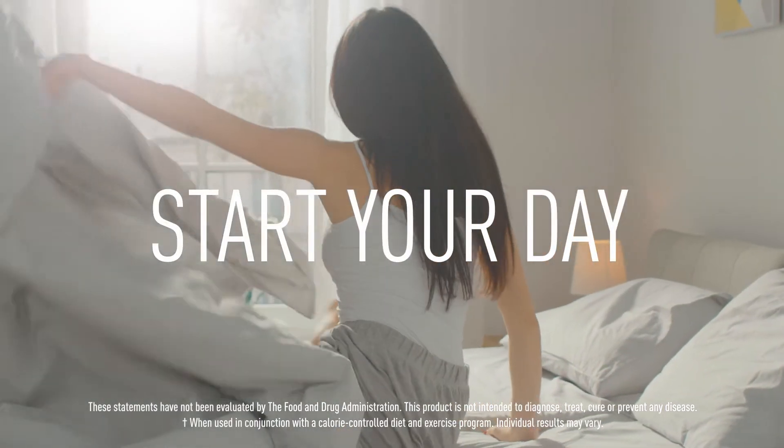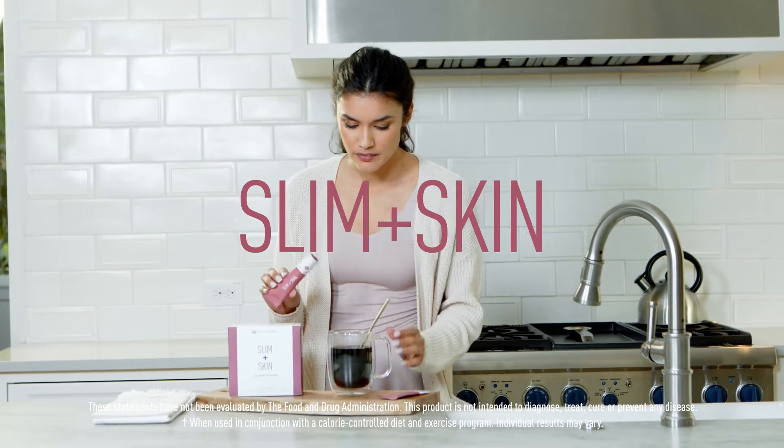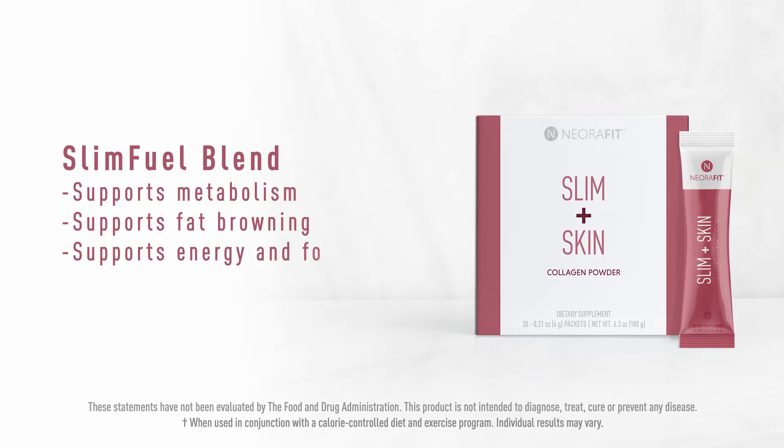Start your day by mixing Slim Plus Skin Collagen Powder into your morning coffee, tea, juice, or smoothie. This non-dairy powder offers the dual benefits of supporting your metabolism to support your weight loss goals while promoting collagen production for healthy and beautiful skin, hair, and nails.